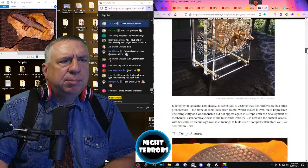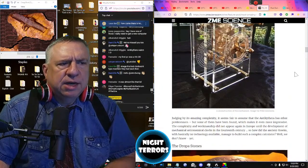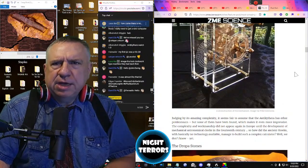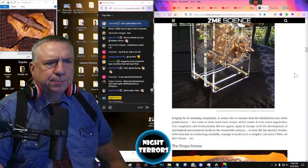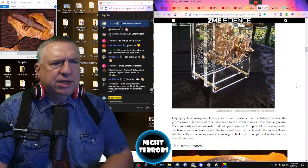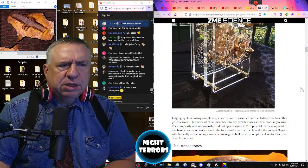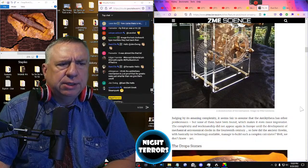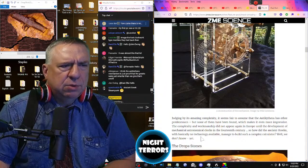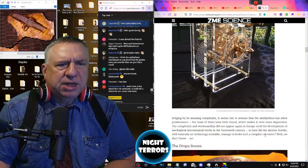Judging by its amazing complexity, it seems fair to assume that the Antikythera has other predecessors, but none has yet been found, which makes it even more impressive. The complexity and workmanship did not appear again in Europe until the development of mechanical astronomical clocks in the 14th century. So how did the ancient Greeks, with basically no technology available, manage to build such a complex calculator?